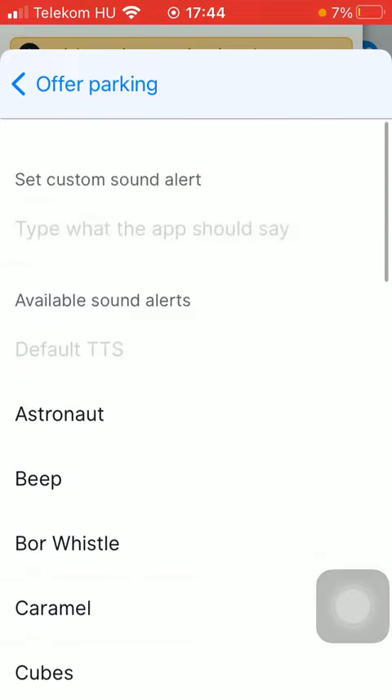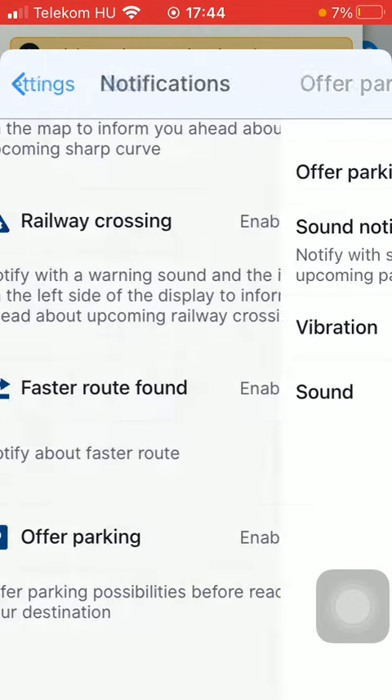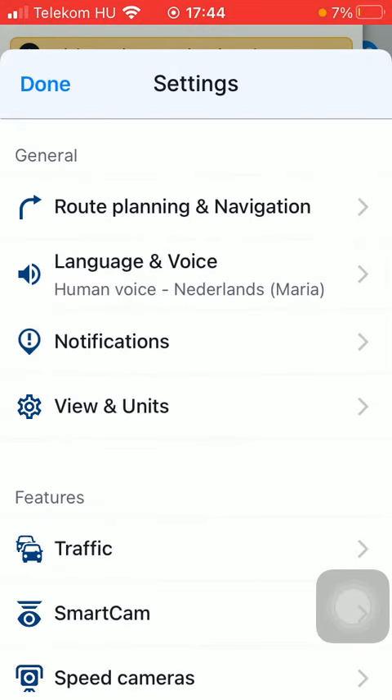Here you can see the available options, so click on the relevant one and it will be set. That's pretty much it for this video guys, see you in the next one, bye bye!